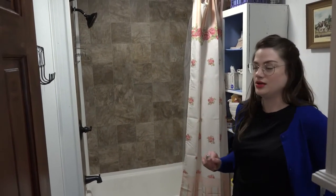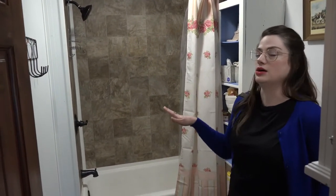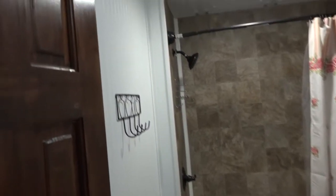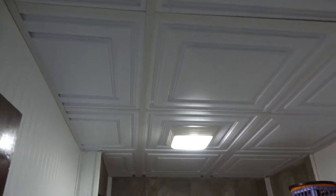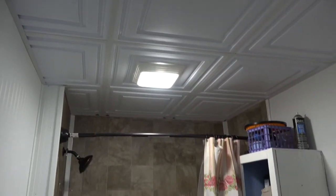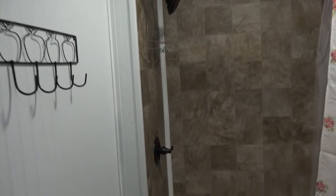Everything's new. We put beadboard paneling on the walls, we put in a new drop ceiling, we added in a fan light. All the fixtures you see are new as well.